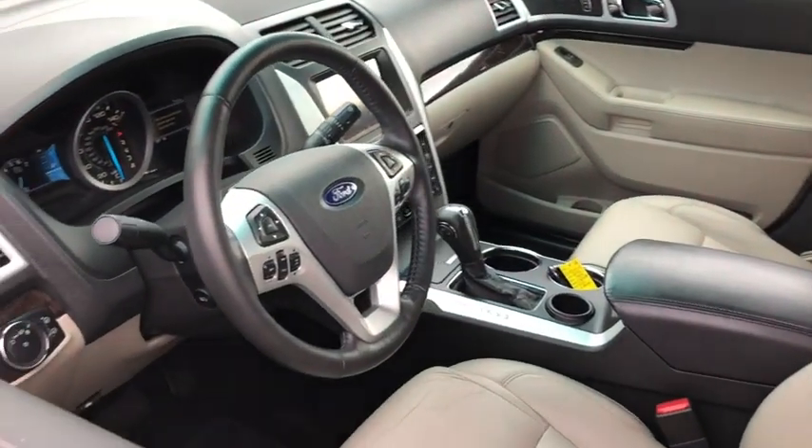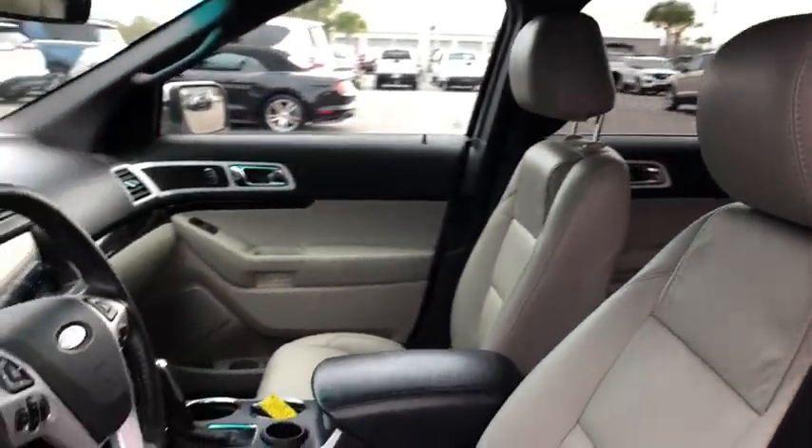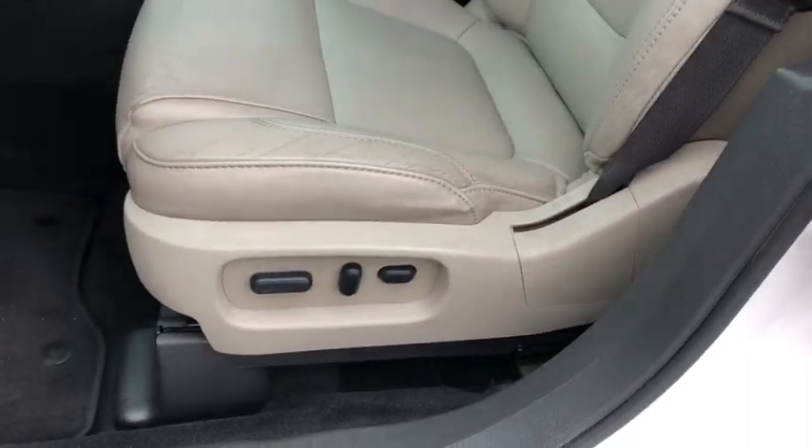Power passenger seat, traction control, dual airbags, alloy wheels, power steering, four-wheel disc brakes, fog light, trip computer, CD player, electronic stability control, heated front seats, power windows, compass.